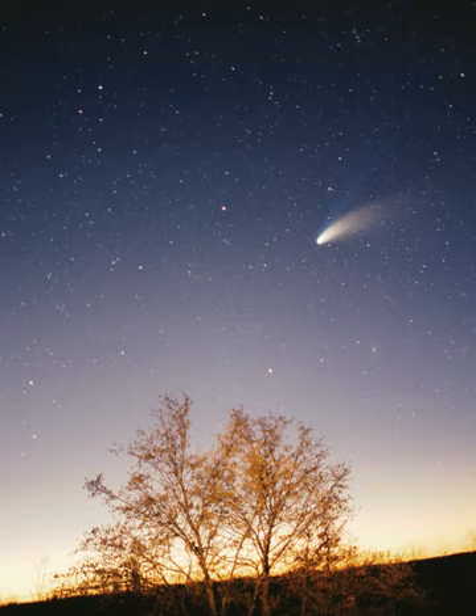The principal component of the solar system is the Sun, a G2 main-sequence star that contains 99.86% of the system's known mass and dominates it gravitationally. The Sun's four largest orbiting bodies, the giant planets, account for 99% of the remaining mass, with Jupiter and Saturn together comprising more than 90%. The remaining objects — including the four terrestrial planets, the dwarf planets, moons, asteroids, and comets — together comprise less than 0.002% of the solar system's total mass.